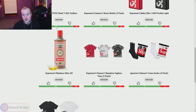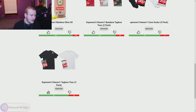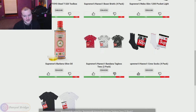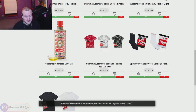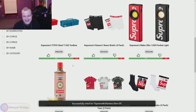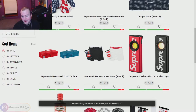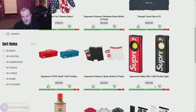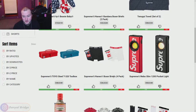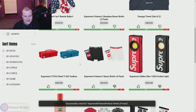Moving on to the accessories. We've got the Hanes Tagless Tees — simple tees, thumbs up. Supreme Hanes Crew Neck Socks — 20 bucks, easy done. Supreme Hanes Bandana Tagless Tees — not for me. We've got the Supreme Bar olive oil — amazing! We've got the Supreme Nebo Slim 1200 Pocket Light — I've got a flashlight on my phone, I don't need that. The Hanes Boxer Briefs — I can't rock Supreme underwear, it just looks goofy to me.